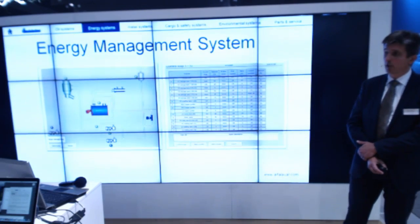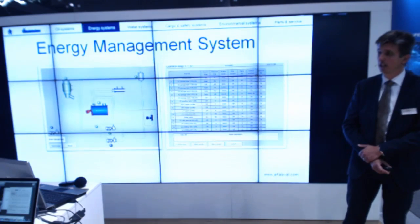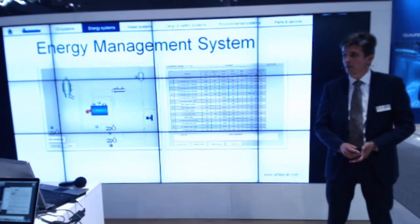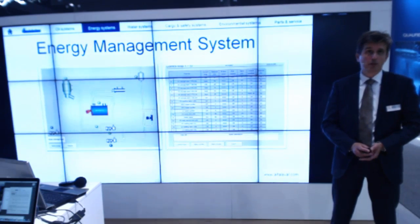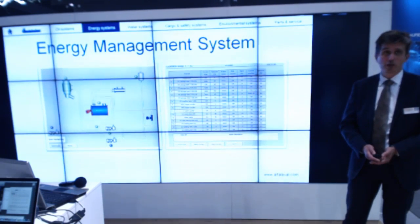On this touchscreen, the crew can easily recognize the heating system and the various components in the heating system, like the oil-fired heater, the economizer, the pumps, and the operation of the various components. There is also a listing of all the various heat consumers on board, where the crew can easily set a certain temperature and date and time for when a heat consumer has to be at a certain temperature. The control system simply arranges the heat supply to the consumer so that this temperature will be reached at the requested moment.